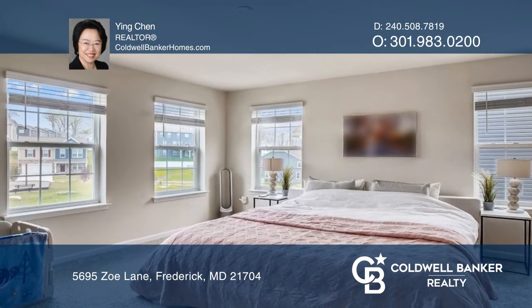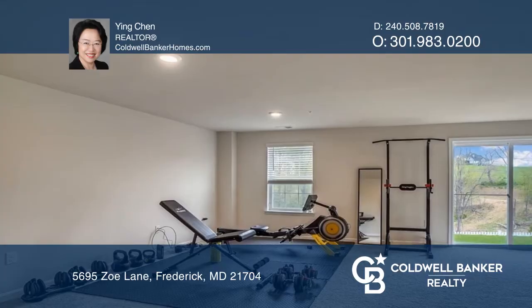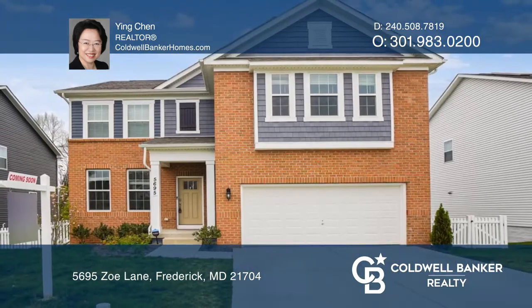A large family room overlooks the wooded preserve area. The primary bedroom is well lit and offers an ensuite bathroom with glass shower and garden bathtub. The walkout basement is a recreation center with storage spaces. Contact Ying Chen today to learn more.